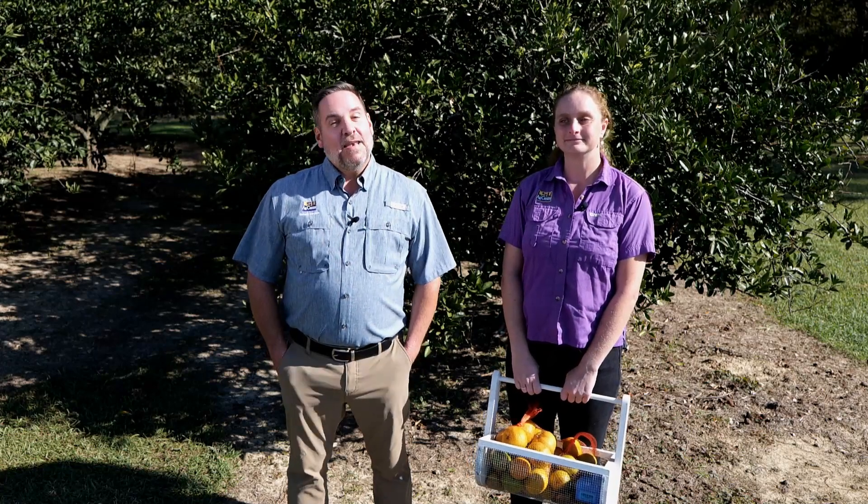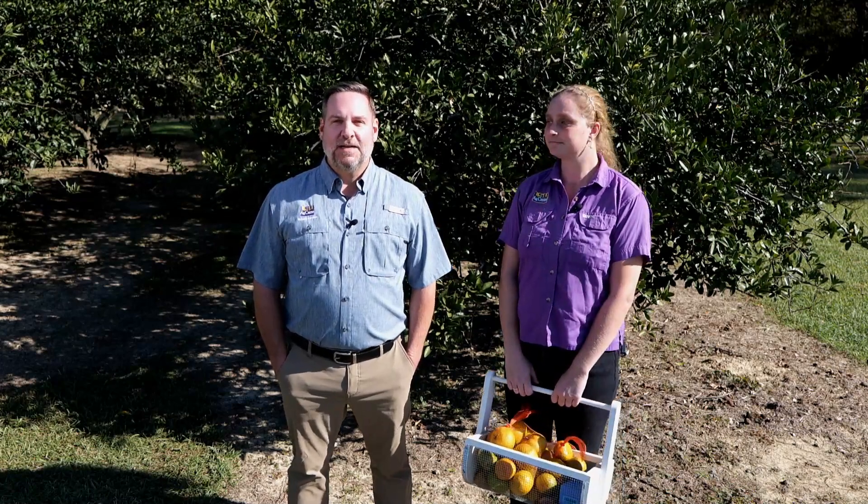Citrus trees are one of the most commonly planted fruit trees in Louisiana, and during the fall and winter you'll see them for sale in the garden centers. It can always be a little tricky knowing exactly when and where to plant these citrus trees because Louisiana spans multiple climate zones. To help clear up some of this confusion, I'm joined today by horticulture agent Anna Timmerman.